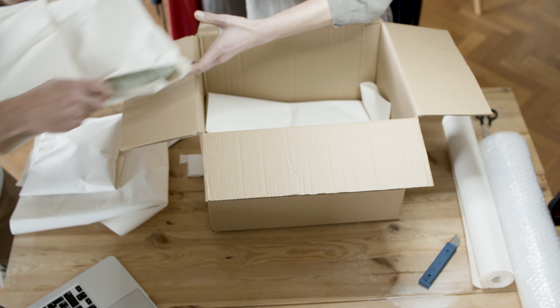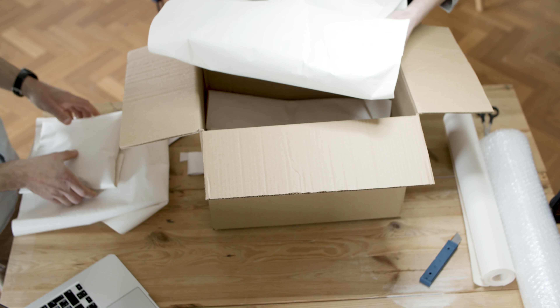My approach involves placing these items inside boxes and storing them away for a period of weeks or even months. As time goes by, if I find that I can manage without them or if they slip from my memory, I then proceed to donate or discard them without hesitation.